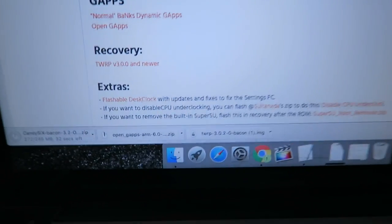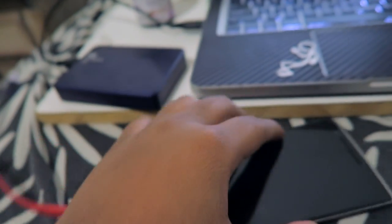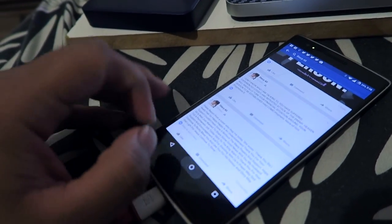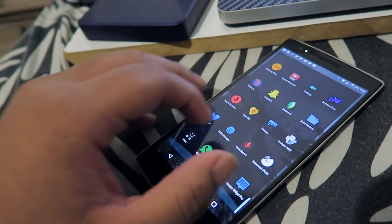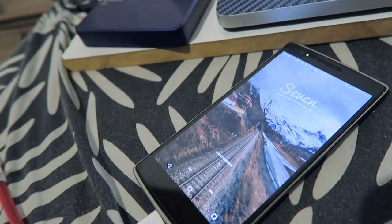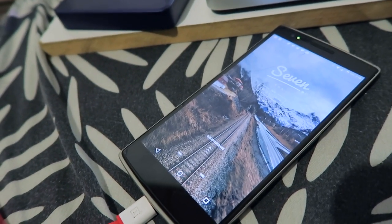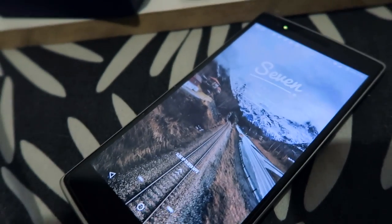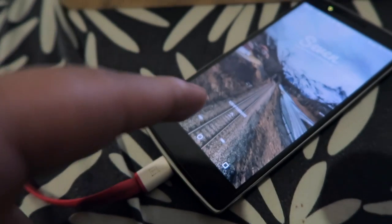I'm currently downloading a ROM to flash the OnePlus One with. It's working right now but it has a horrible battery drain — extremely horrible. I used it for like three hours and now it's down to about 30%, so I'm going to try this ROM on it and see how well it works.